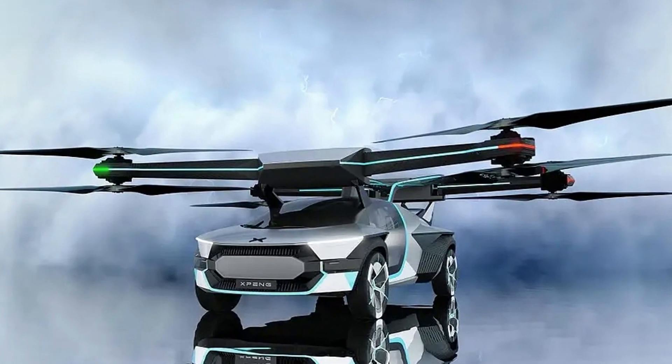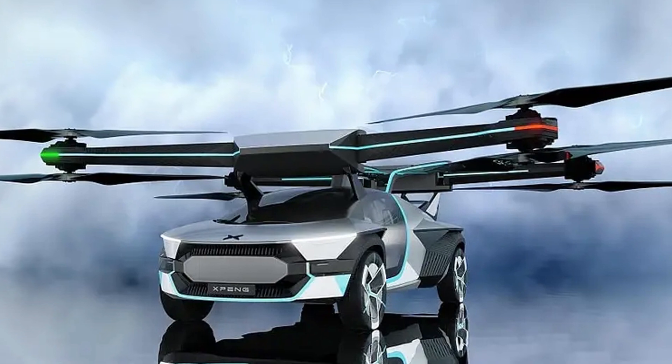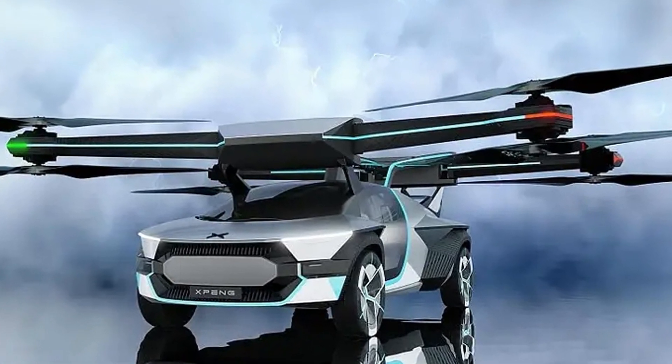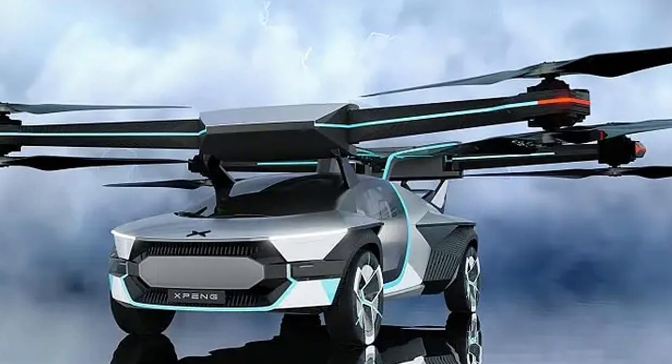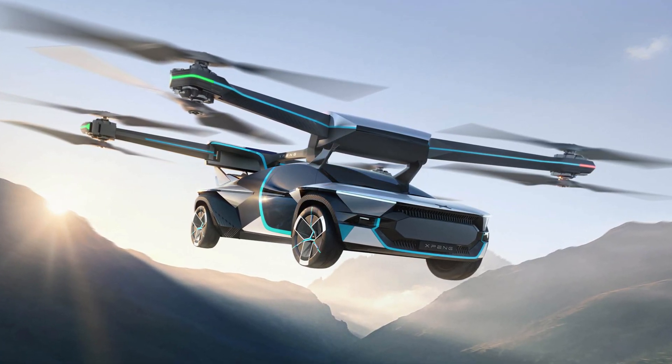On the ground, the Xpeng Aero HT X3 is comparable to conventional electric cars in terms of dynamics, dimensions, and ease of control. In the air, the flight is controlled by a steering wheel and transmission selector, which acts as a joystick.